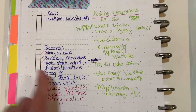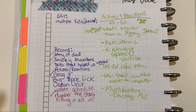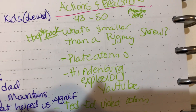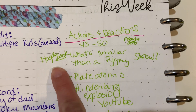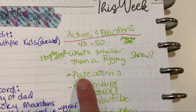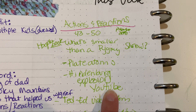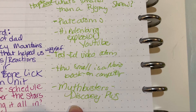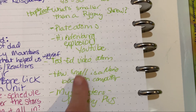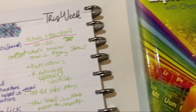I'm going to show you quickly how I plan this out. You're obviously not going to do everything on the schedule — it's more like a buffet of suggestions. I write down 'Actions and Reactions' and what pages we're going to read. I note Hoopla books like What's Smaller Than a Pygmy Shrew, activities like 'plate atoms,' and videos — like the Hindenburg explosion on YouTube. I write down what we decided to watch, like Mythbusters, which my daughter loved.